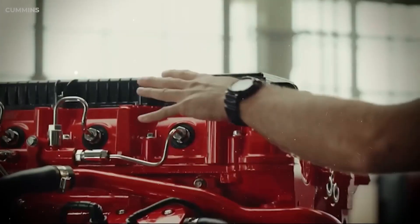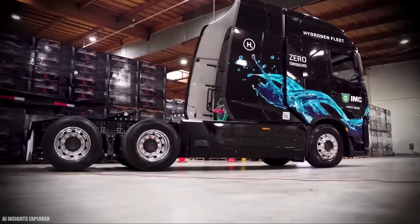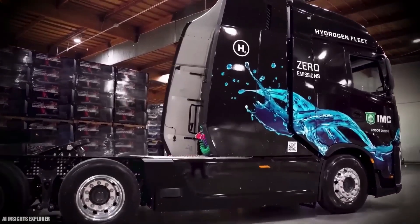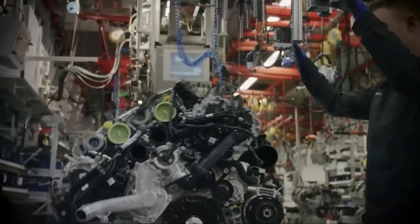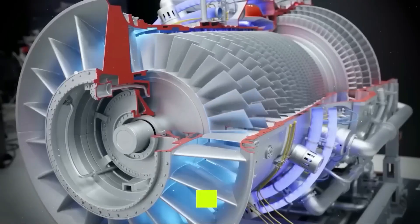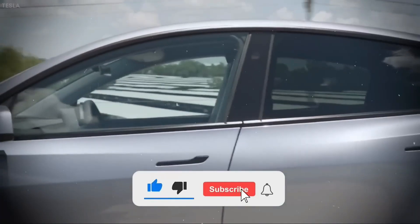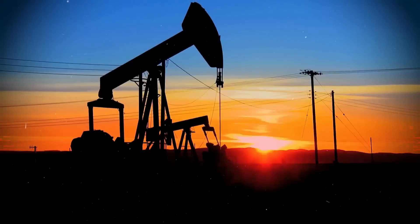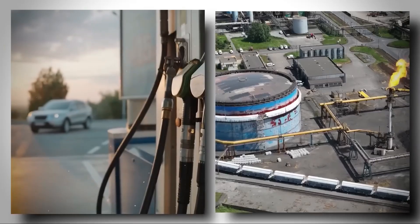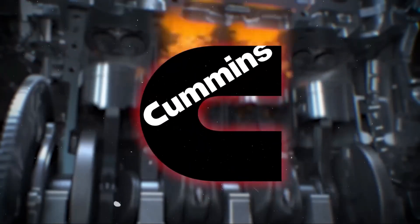Behind sealed doors in Columbus, Indiana, Cummins engineers weren't working on a new truck — they were building the engine itself, the beating heart of a new era. And it started with a single question: why keep fighting the same old enemy — emission spikes, fuel volatility, and maintenance-heavy designs — when you could bypass the fight entirely? Advanced natural gas technology wasn't used here as a substitute; it was reinvented.